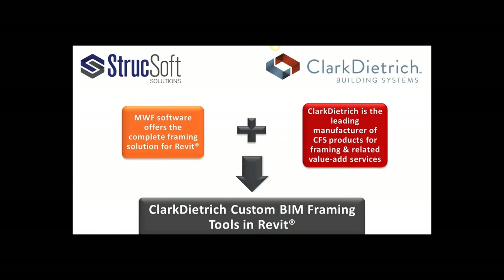I'd like to get started with a little bit of background on the relationship between Clark Dietrich and Struxsoft. Struxsoft's main product, MWS, offers the complete framing solution for Revit. Clark Dietrich is one of the largest manufacturers of CFS, or cold-formed steel products, for interior framing, interior finishing, exterior framing, floor framing, as well as clips, connectors, metal lates, and accessories. Both companies have been working together since 2010, developing extension tools for Clark Dietrich's BIM engineering team.